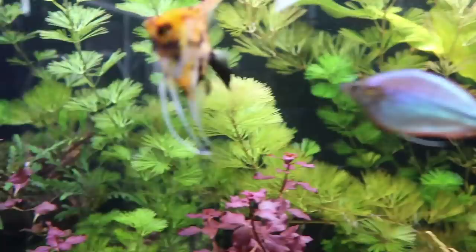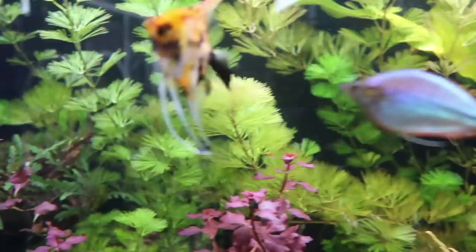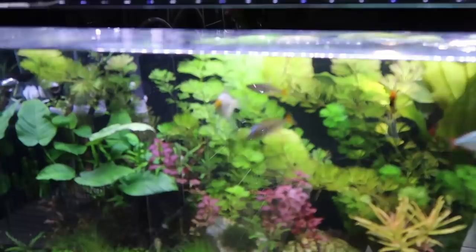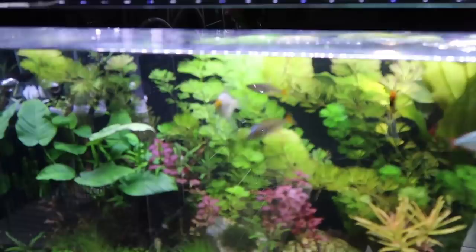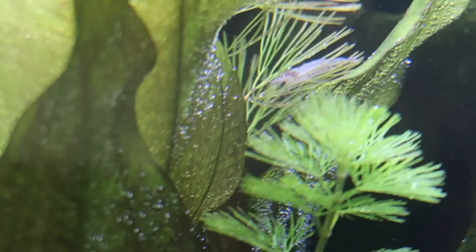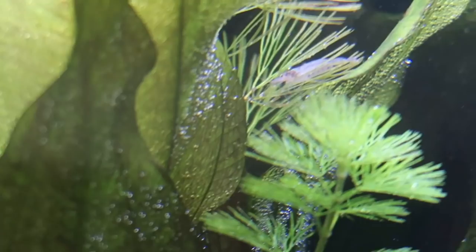I'm happy I finally have Amano shrimp because they are awesome at eating all the junk and algae. Amano shrimp are basically one of the best algae eaters in the aquarium hobby. They're named after Takashi Amano, called the godfather of aquascaping from Japan. He used so many Amano shrimp to keep his tanks clean, and I'm happy to introduce them to the Meadow of the Dwarves.